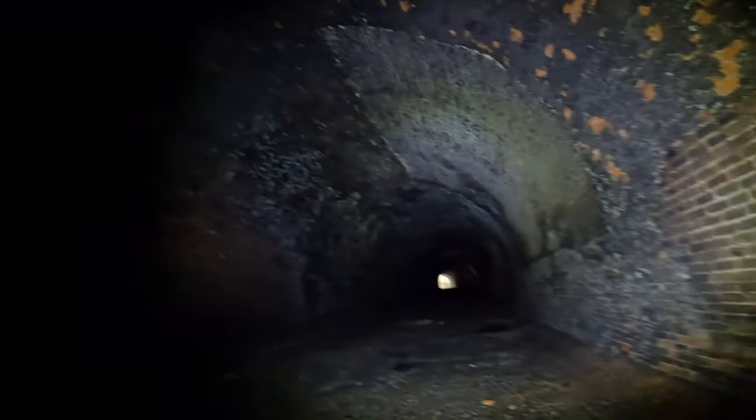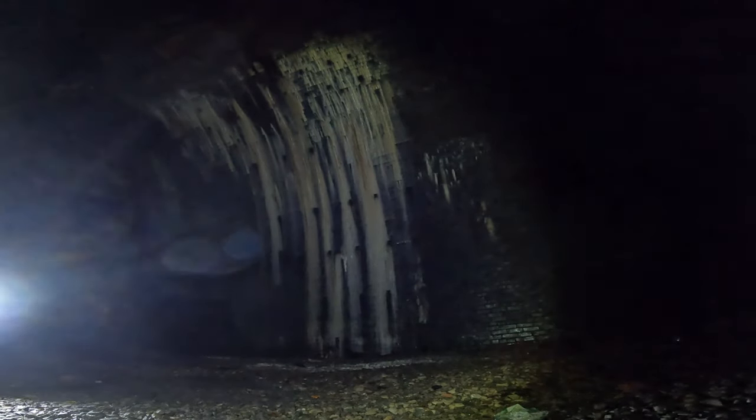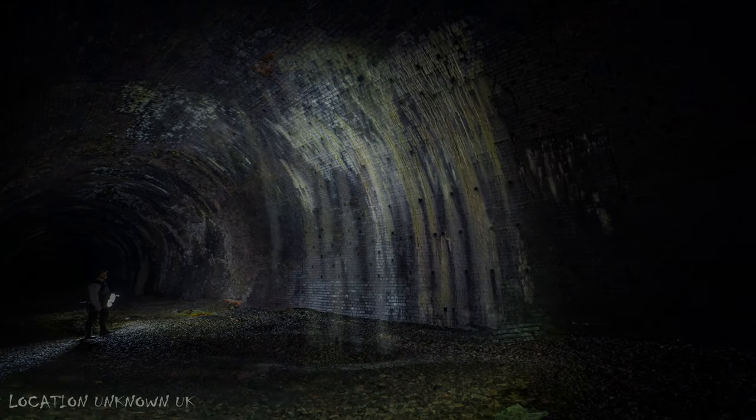Over the years, the absence of maintenance has led to the tunnel's deterioration, with the brickwork showing significant wear and parts of the external lining collapsing, raising concerns about its structural integrity. This deterioration is most evident at the northern end, where moisture and freezing conditions have taken their toll. Nevertheless, the tunnel now serves a new purpose as a home for bats, under the custodianship of Staffordshire County Council, highlighting its ongoing importance to both history and nature.